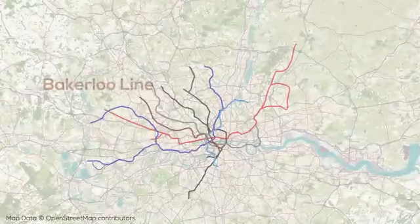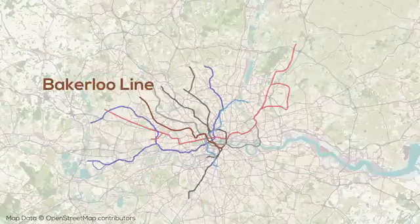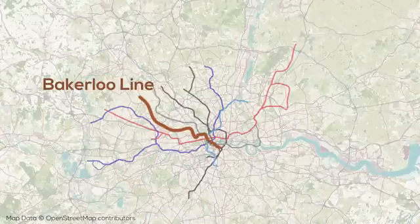The Bakerloo Line is probably my least favorite tube line, because I just find it somewhat boring. That said, it has 25 stations across its 23km of track. The line travels from the northwest of London before cutting straight through the center parallel to the western Northern Line branch, and then continues south of the Thames to terminate at Elephant and Castle.